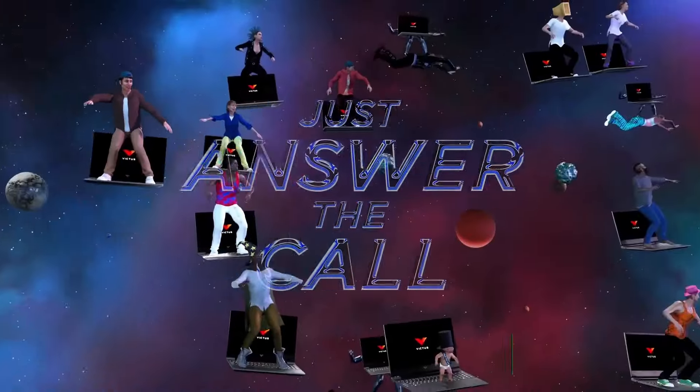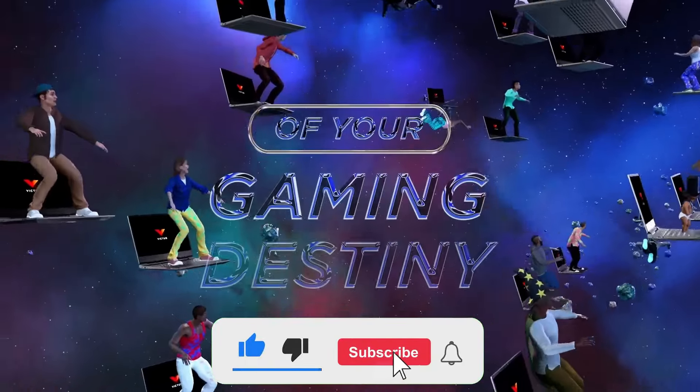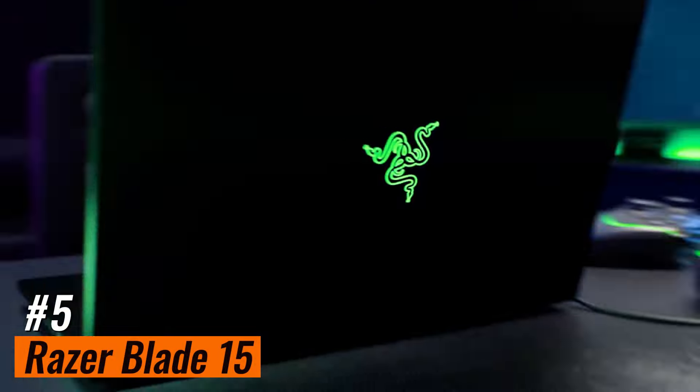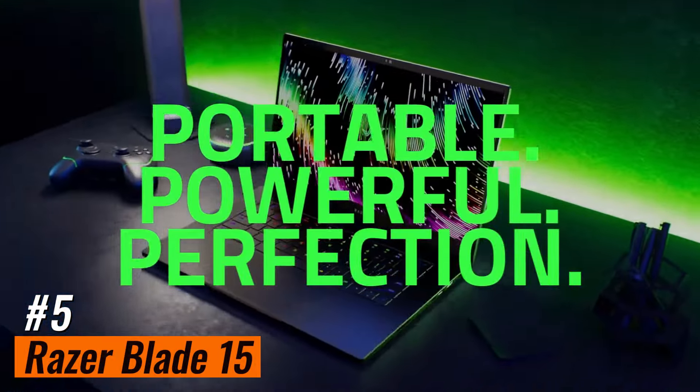Like the video, comment, and don't forget to subscribe. Now, let's get started. Number 5: Razer Blade 15 — best for engineering students with a flexible budget.